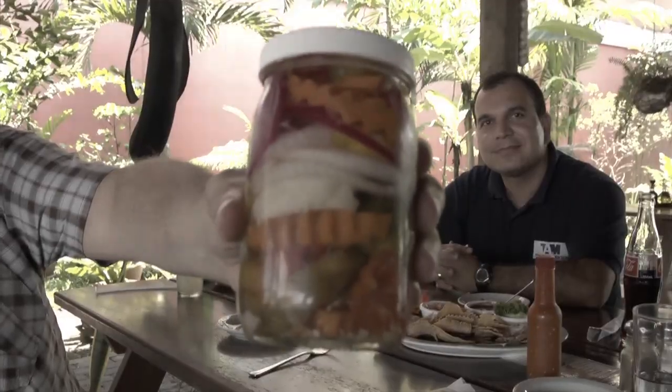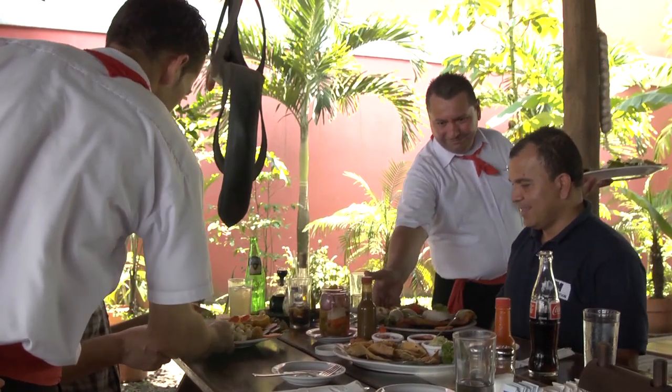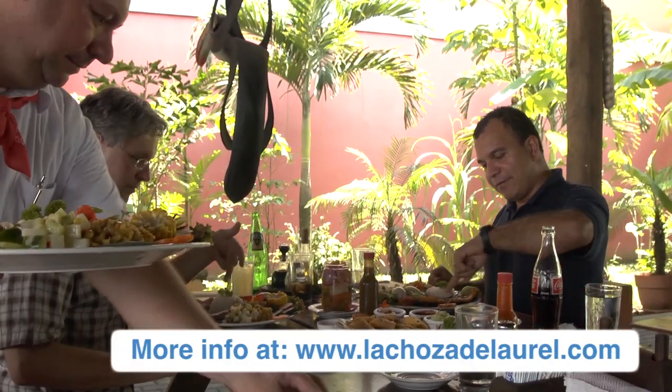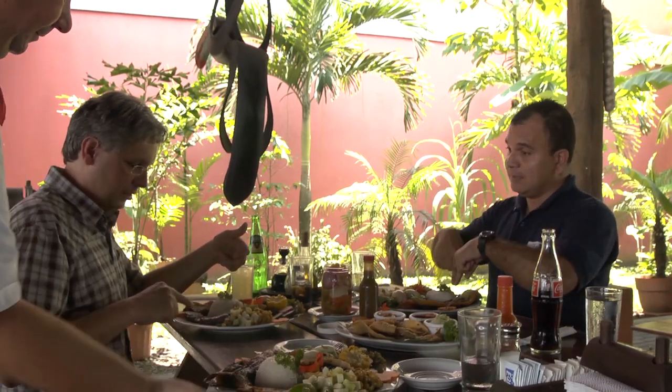The food was incredible. It's a huge place. That's casado — it has a little bit of everything. There's almost everything on it: there's boiled egg, fried plantain, rice, beans, meat.